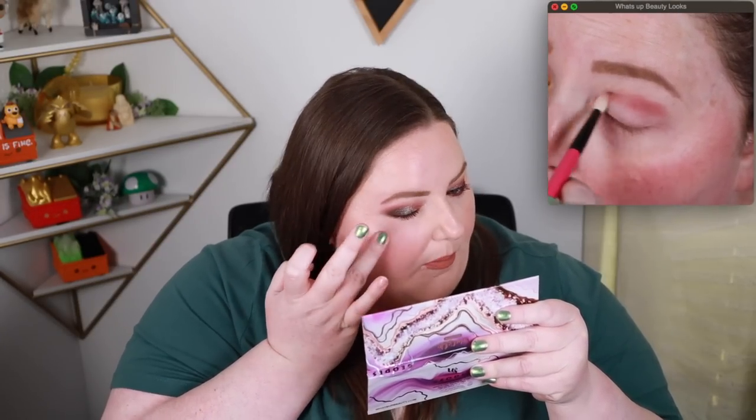Rose Quartz also makes for a very beautiful pinky highlighter. I'm putting it over a little bit of existing highlighter that was more of a yellow tone, and adding that pink to it — it's everything I want and more. Something about a pink highlighter. The iridescent shades also make for a very, very beautiful highlighter shade if you're into that sort of thing.